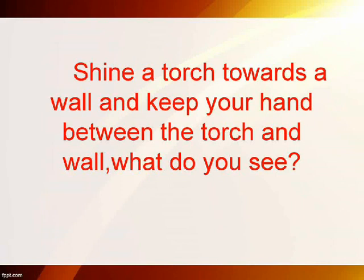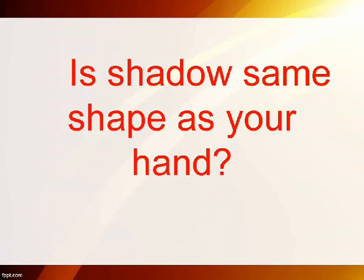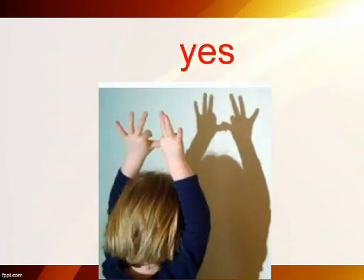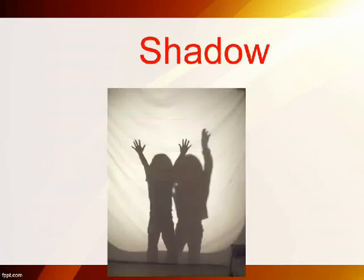Shine a torch towards a wall and keep your hand between the torch and wall. What do you see? Shadow. Is the shadow the same shape as your hand? Yes. What is formed when something blocks the path of light? Shadow.